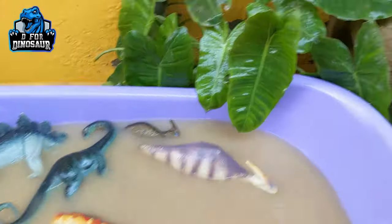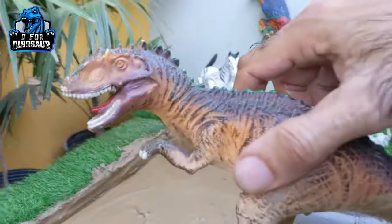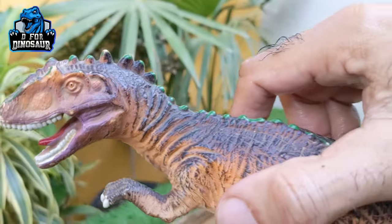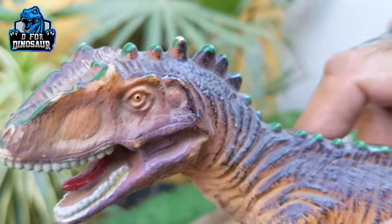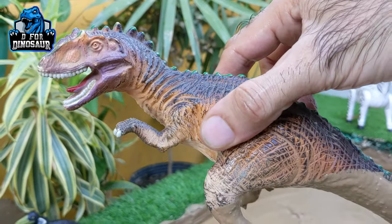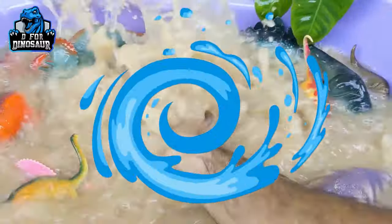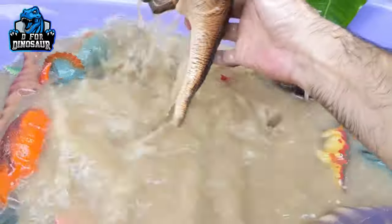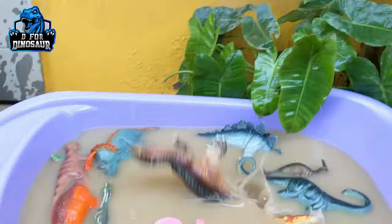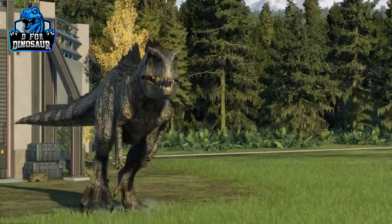Last, we have the mighty Giganotosaurus, who is a carnivore dinosaur. Just look at his sharp teeth — it indicates that's a meat-eater dinosaur. He has little spikes along his tail and a big tail. Giganotosaurus is a medium-sized dinosaur and moves with two legs. Let's wash him — here we go, Giganotosaurus!